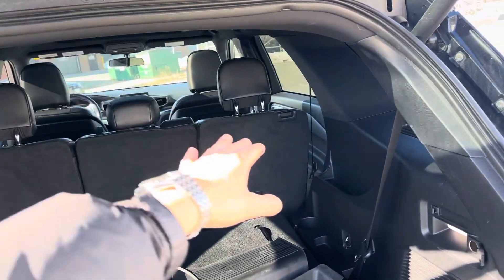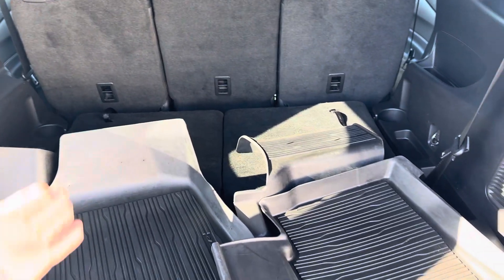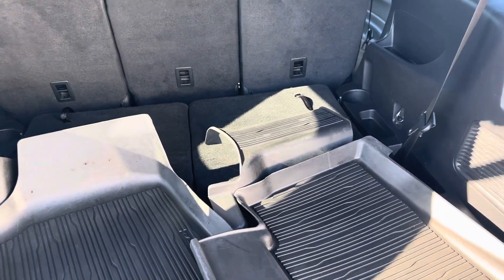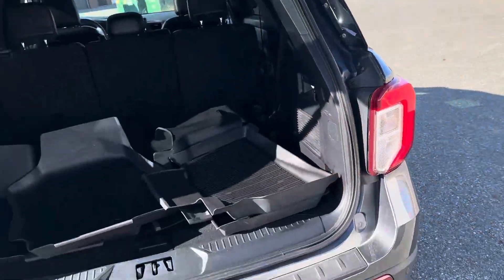On the interior, it's also pretty good. It's a seven-seater, so you've got two in the front, three in the second row, and two more in the last row that you can bring up. You're also going to have winter mats included with the car.